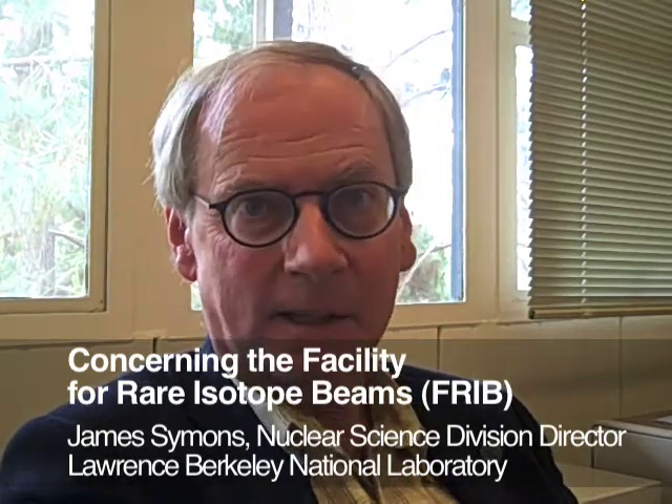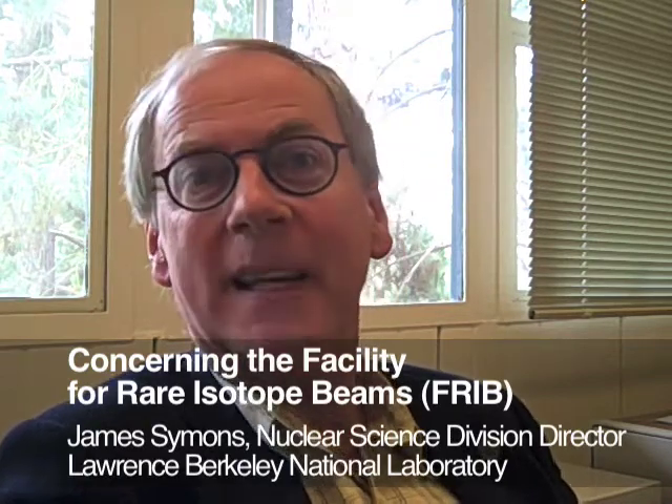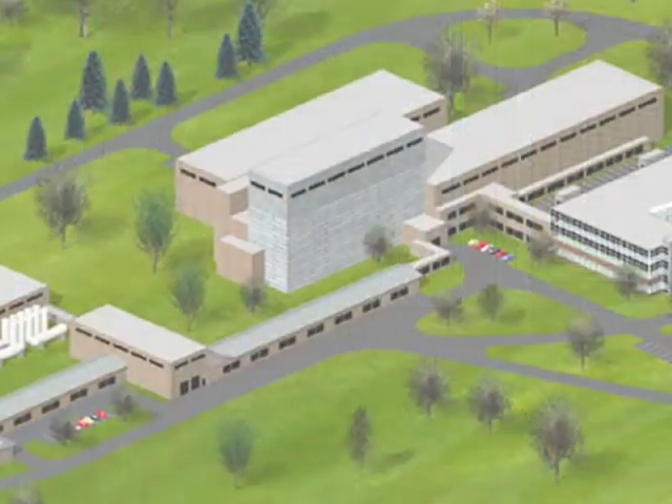Here at Berkeley Lab, we are helping to construct a major new facility for rare isotope beam research. What is a rare isotope? It could mean many things, but in this context, it's an isotope with a short half-life, maybe just a few seconds. There's lots of interesting science to do with these isotopes, but they're very difficult to access. You won't find them in the world around you — you have to make them artificially.